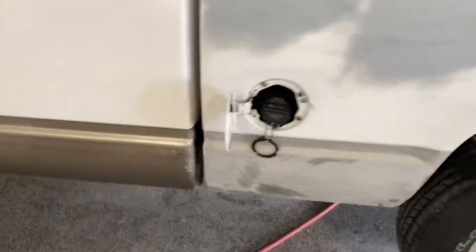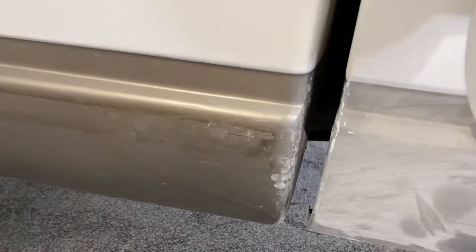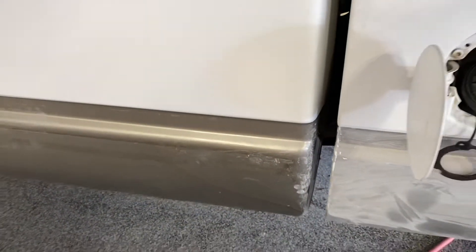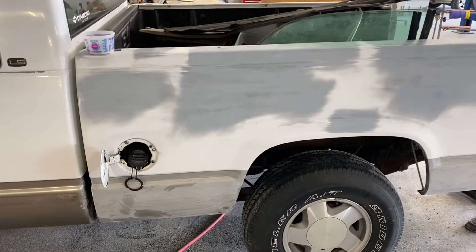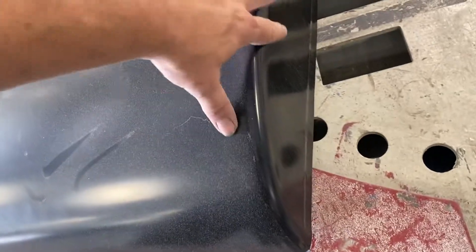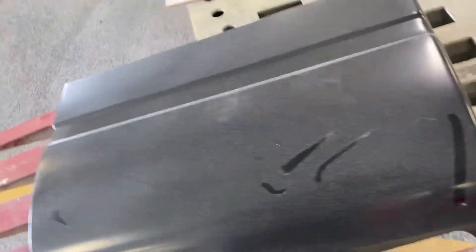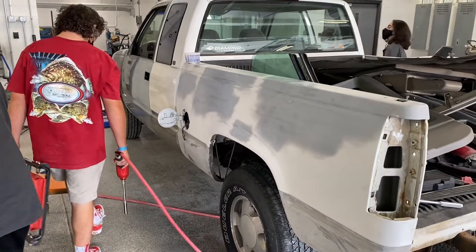We're taking the bed off because we're going to be replacing this cab corner, and to do it right we have to go around the corner. This is the replacement cab corner. Once we get the bed off it'll be a whole lot easier to get it on, and it's going to make a better job anyway because we'll be able to paint it separate.